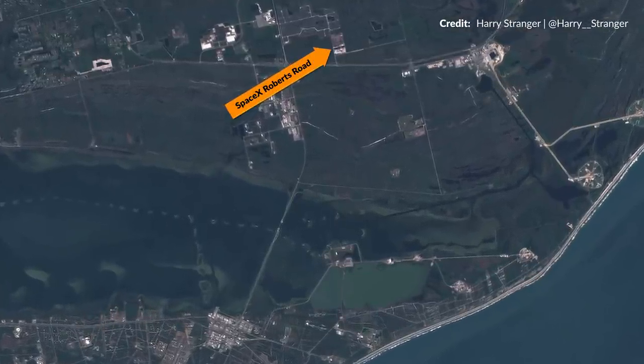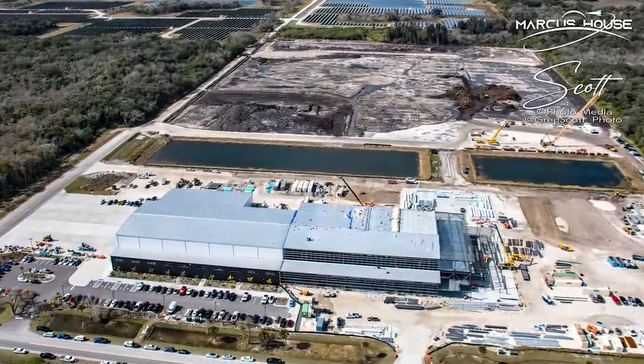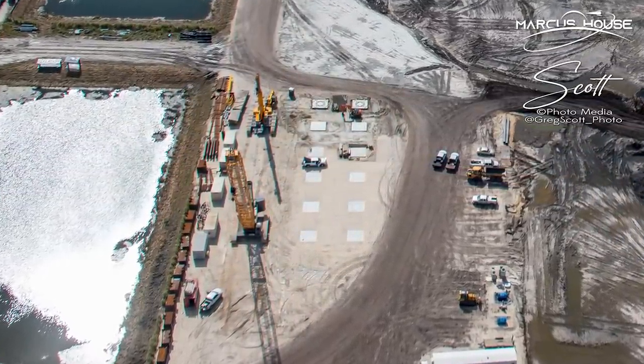Hey hey, Marcus House with you here. In addition to the crazy progress always going on at Starbase in Texas, a full stack of Starship should occur and a Starship presentation for Thursday has been announced. I'm also diving into the new facility at Roberts Road, already making significant progress, with signs of similar platforms to those at Starbase.